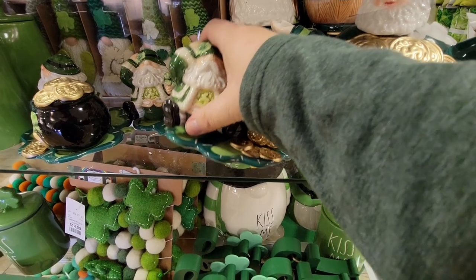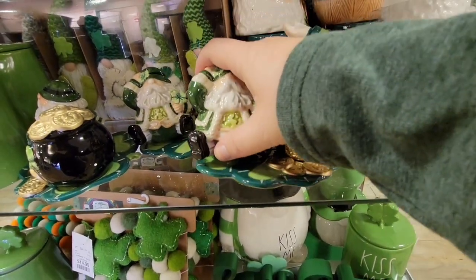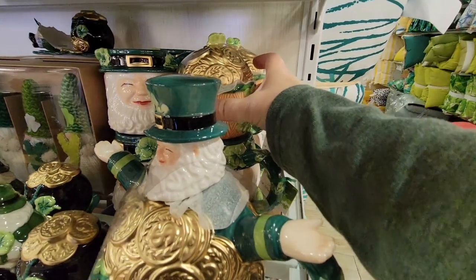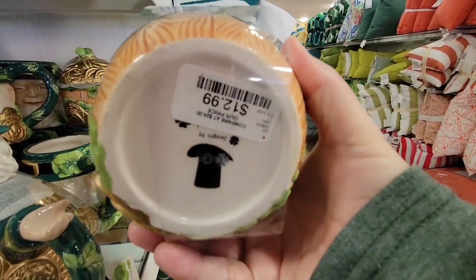I have quite a few teapots so I have to limit myself. But look at these — these are salt and pepper shakers. I don't know how they're staying on this thing. It was $15, but this was absolutely the cutest salt and pepper shaker I have seen. And then they had this little container, like a little bucket of gold — that was $12.99.